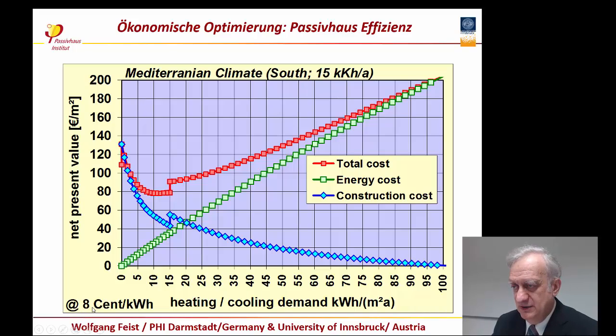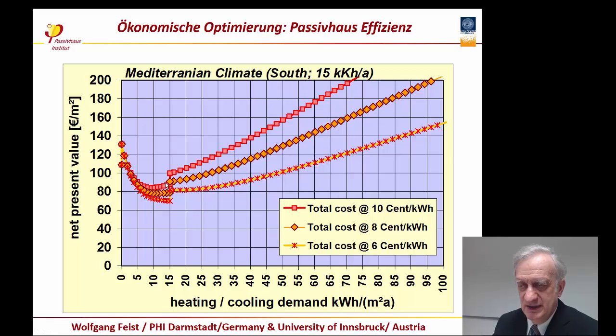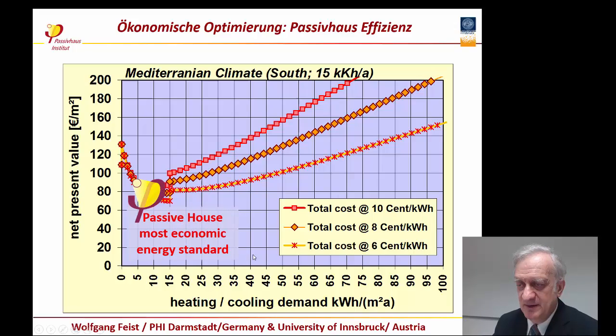Energy costs are already now in a range of 8 cents per kilowatt hour. And if we go to 8 cents per kilowatt hour, there are already quite high total life cycle costs for buildings not built to an energy efficient standard. If we go to the more reliable value of 10 cents per kilowatt hour, the curve is much steeper, and the Passive House is by no doubt the most economically efficient construction. So even if energy prices range between 6, 8, or 10 cents per kilowatt hour, you will have very low total costs with the Passive House — it is the most economic energy standard.